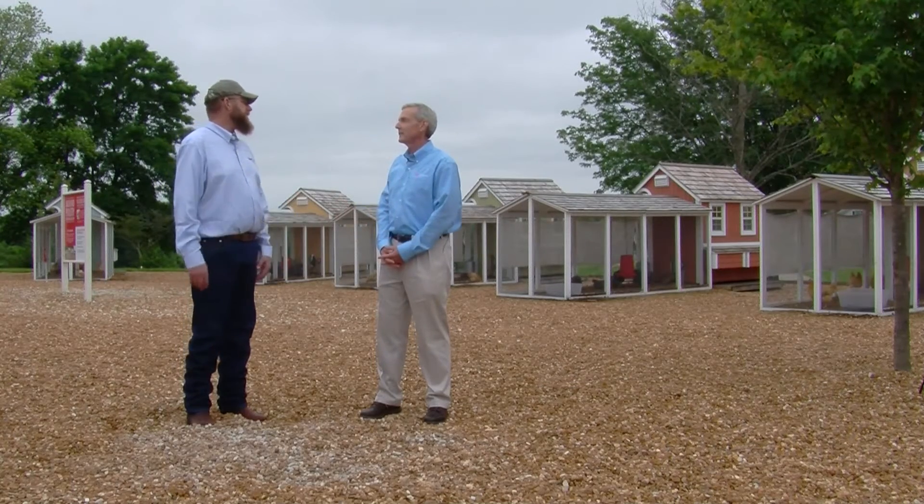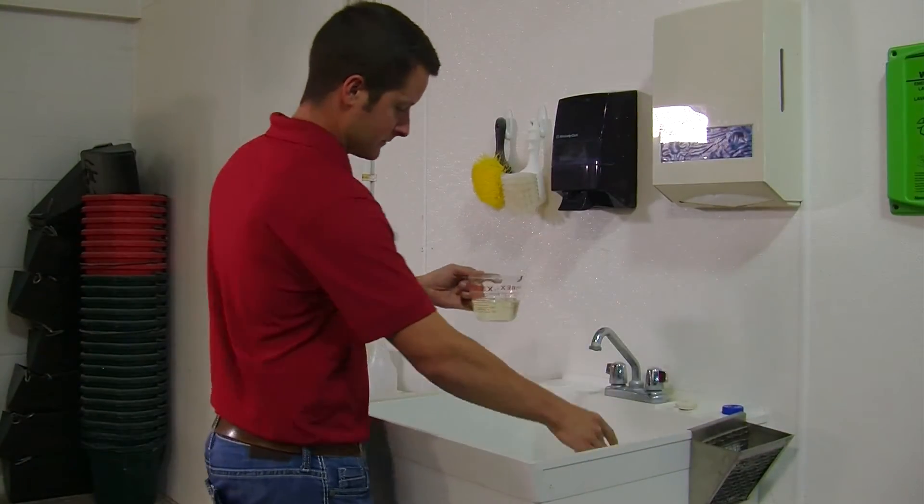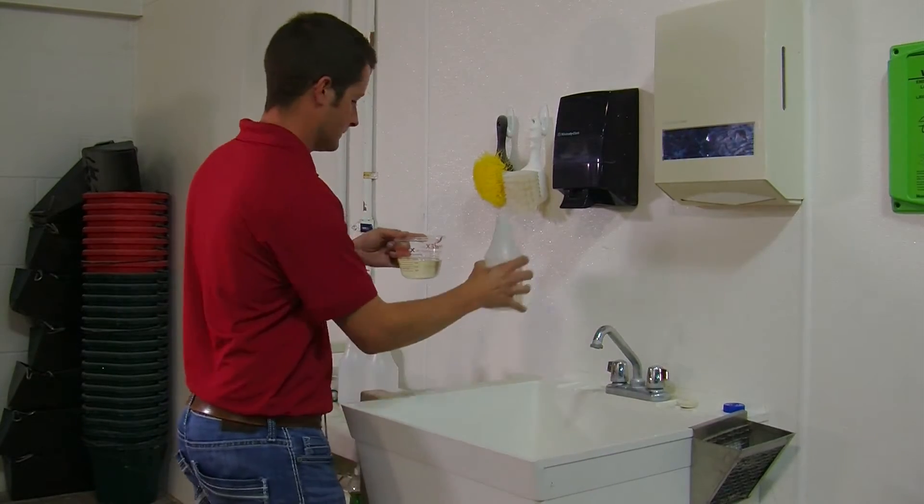It's really important to keep the coop and any equipment clean. In addition to regularly changing litter in my coop, I like to clean the feeder, waterers, and roosts weekly, and to sanitize them by rinsing with a solution of one part bleach to nine parts water to at least try and kill harmful bacteria.